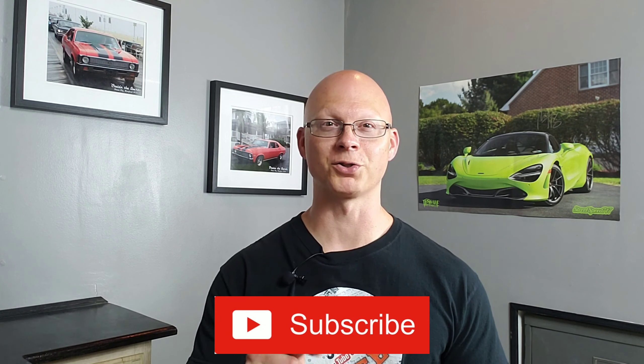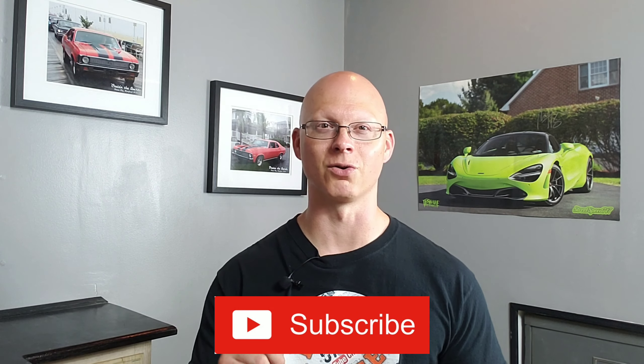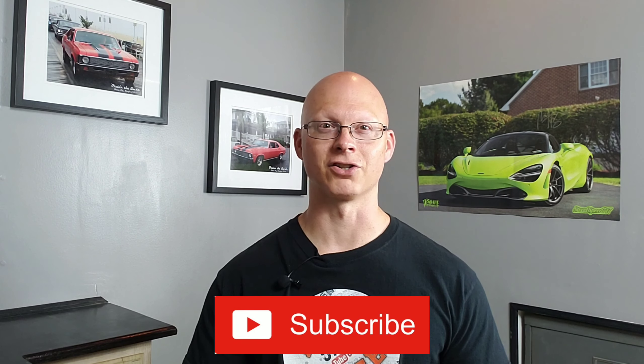That's about all I have for you now, guys. If you enjoyed the video, give it a thumbs up. For all your automotive trends, news, and everything in between, make sure you hit that subscribe button and the bell notification next to it so you know every time a new video drops and you're the first to be in the know. Thank you.